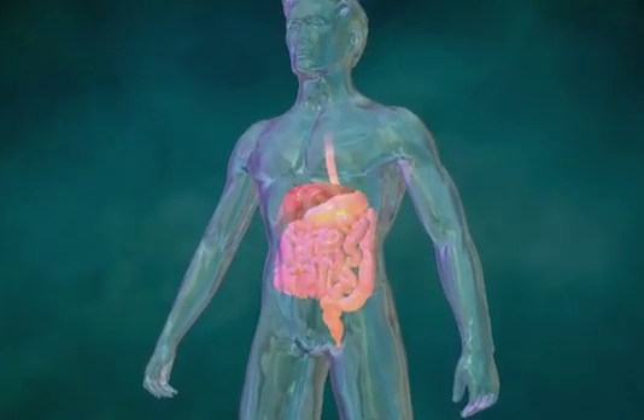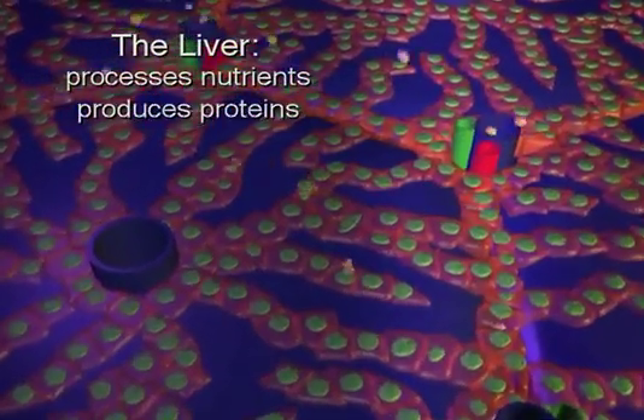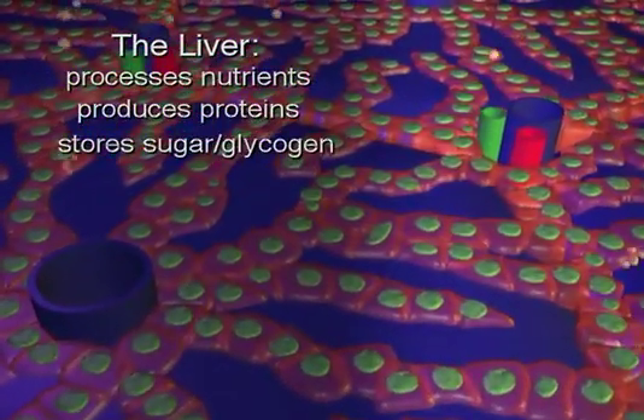The liver is an organ located in the upper right side of the abdomen, and it is part of the digestive system. It performs several life-sustaining functions. It processes nutrients, produces proteins, and stores sugar or glycogen.